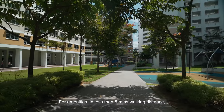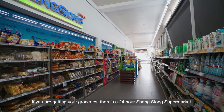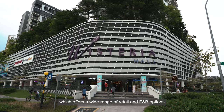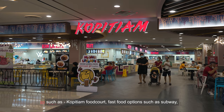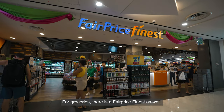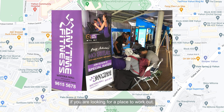For amenities within less than 5 minutes walking distance, we have a coffee shop in the estate. If you're getting your groceries, there's a 24-hour Sheng Siong supermarket. We are also a stone's throw away from Wistaria Mall, which offers a wide range of retail and F&B options, such as Kopitiam Food Court, fast food options such as Subway, KFC, and many more. For groceries, there's a FairPrice as well. The mall also has enrichment centres for your kids, as well as a 24-hour Anytime Fitness if you're looking for a place to work out.